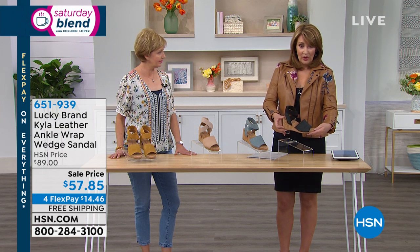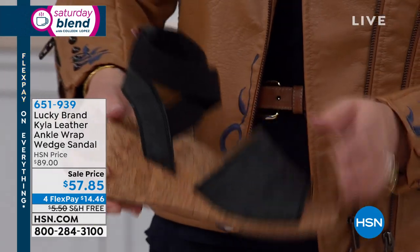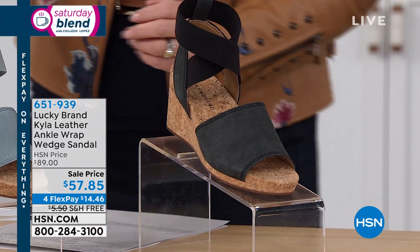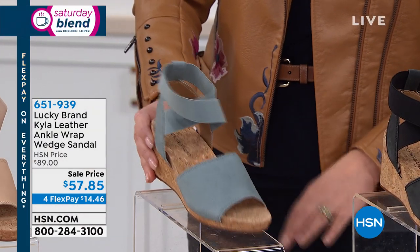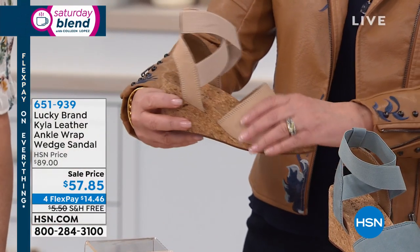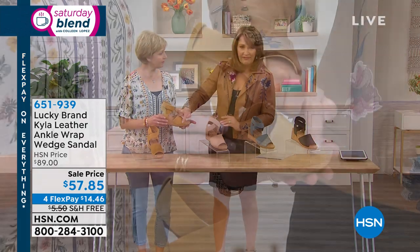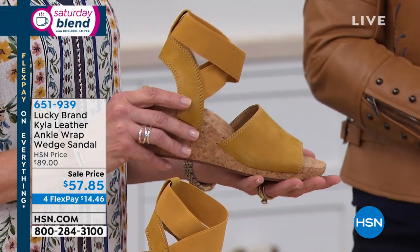The cork molds to your foot, it's very light, and the ankle strap is stretchy for a nice fit. That's black. Then we have cloud — a soft, pretty blue. Next is Laguna — a tan, like the color of sand on Laguna Beach. And last is ochre, a beautiful sunflowery mustard color, all done in genuine suede for $57.85.